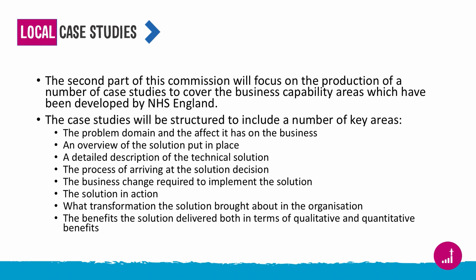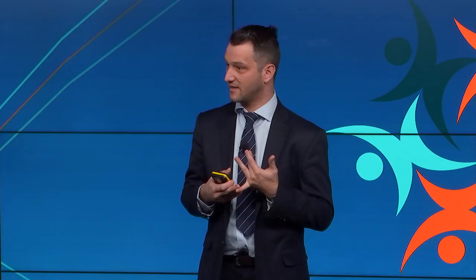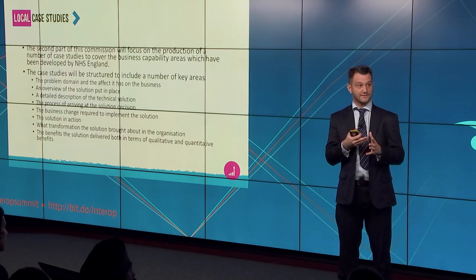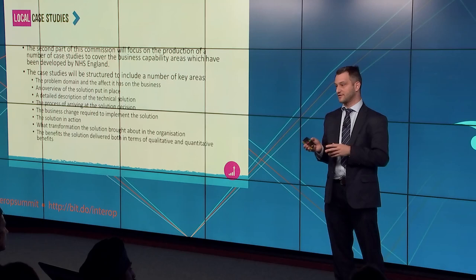For local case studies — there are lots of case studies out there at the moment. We've been working with a range of people in NHS England and working with the vanguards on some of the ones they're working on. What we want to do with this commission is go into a bit more detail — what was the business problem someone was trying to solve, what issues were they experiencing, what effect did that have on care delivery, what technical solution did they put in place and what does the architecture look like, what business change did they undertake, and what benefits that brought to the organisation with qualitative and quantitative outcomes.